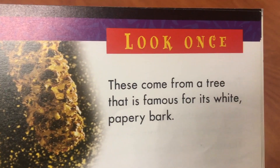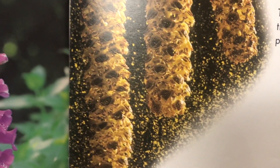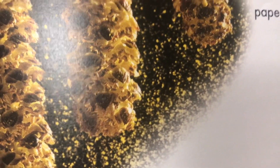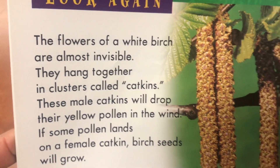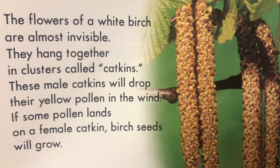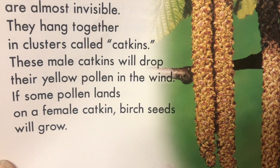These came from a tree that is famous for its white papery bark. Look at all that pollen — that's what makes you sneeze. The flowers of a white birch are almost invisible. They hang together in clusters called catkins. The male catkins will drop their yellow pollen in the wind. If some pollen lands on a female catkin, birch seeds will grow.